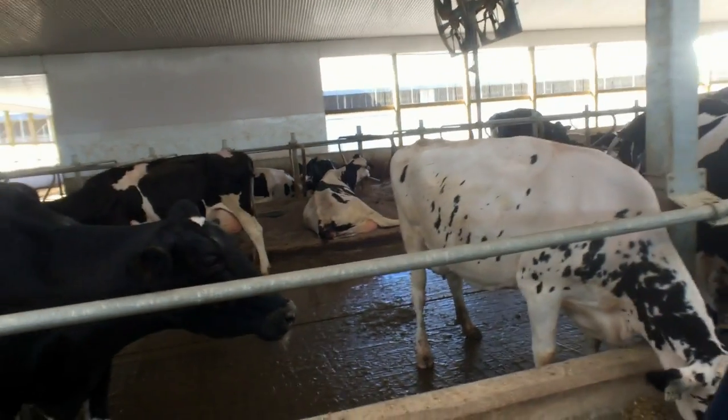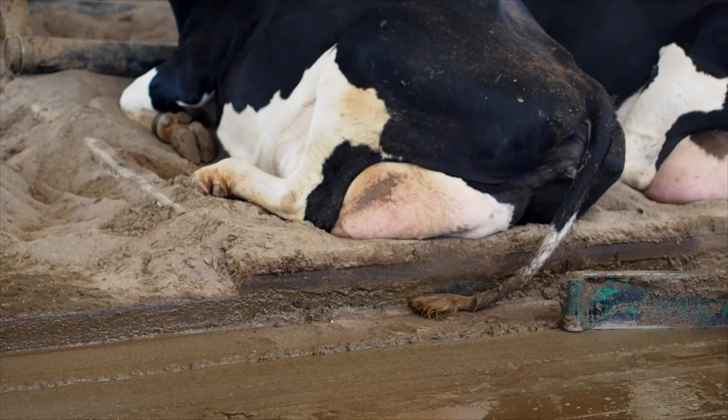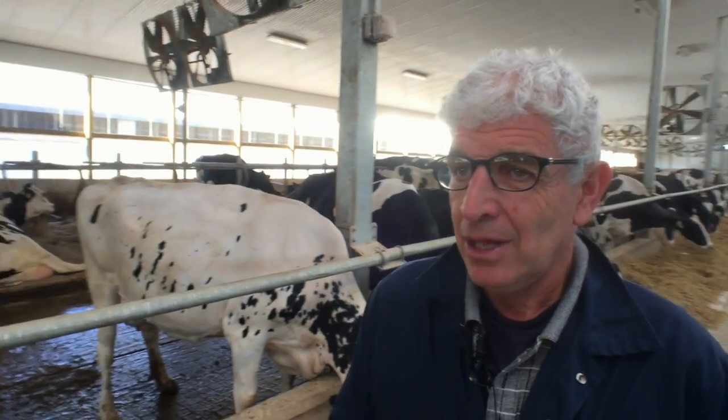I just noticed back here you've got some cows laying down in sand — why is that? Well, sand has proven to be the gold standard for cows in free stall barns, which this barn is. It's very comfortable for the cows, like they're lying on a beach, and it's also a very inorganic material — very difficult to grow bacteria in sand, which leads to much better udder health for the cows.